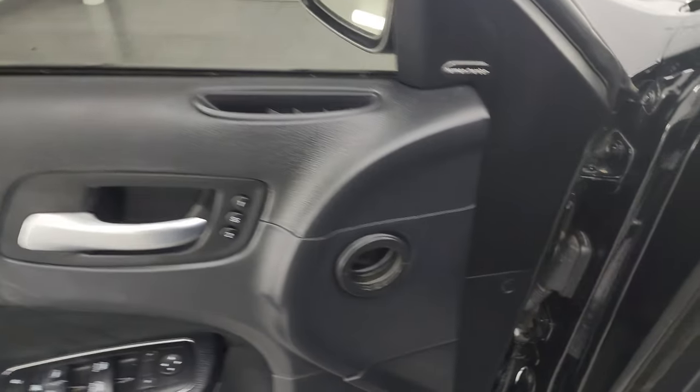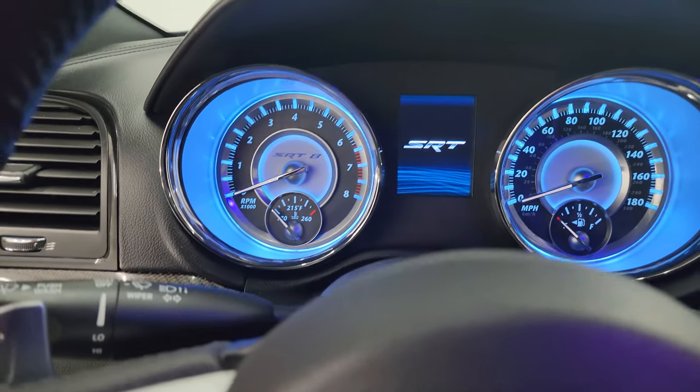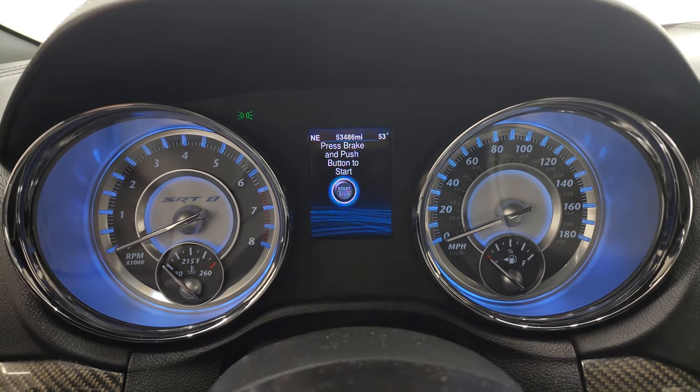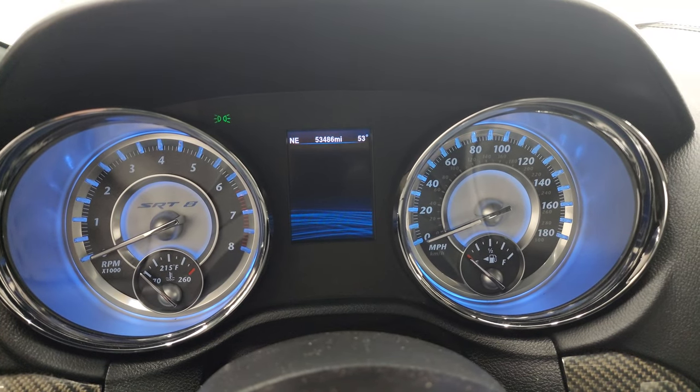We'll hop inside to check out the miles, the radio, and everything this car has to offer. You get the SRT animation at startup. You can see this one has 53,486 miles, and you do get a compass and outside temperature display.